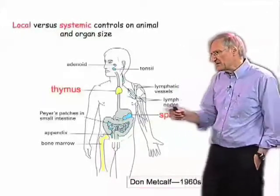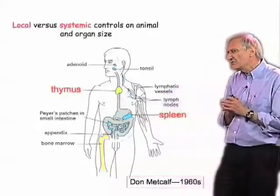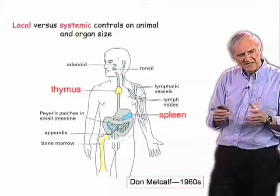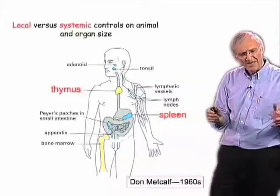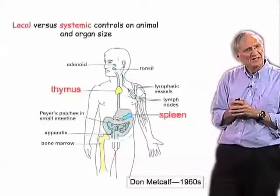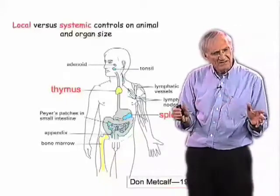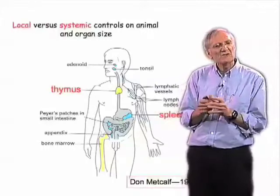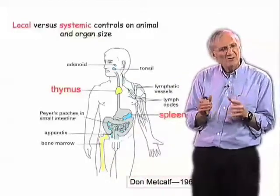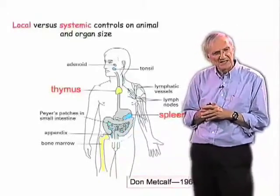In the first set of experiments, he took thymus glands from newborn mice and put multiple thymus glands into a newborn mouse — under the skin, under the kidney capsule — let the mouse grow up, then took the thymuses out and asked what size they had grown into. The result was clear cut: they grew to be the size of a normal thymus. It didn't matter how many thymuses were growing in the mouse; each one grew to be its normal size. So it seems that the thymus knew how big it should grow to and did it independently of what was going on elsewhere in the animal.